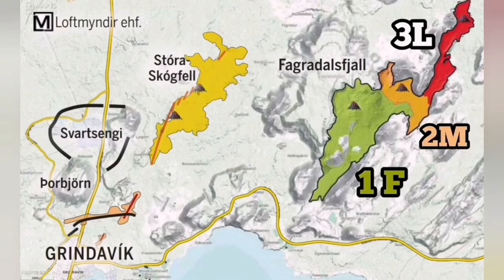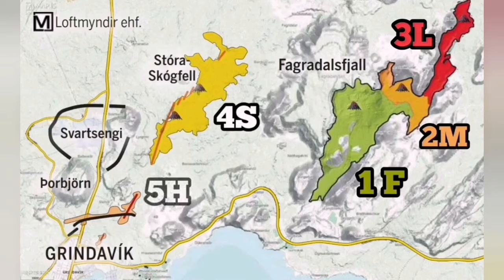We can use this knowledge to develop a mitigation plan to stop damage to the town of Grindavík and the assets there, including the geothermal power plant, the Blue Lagoon Spa, and the road connecting the area.